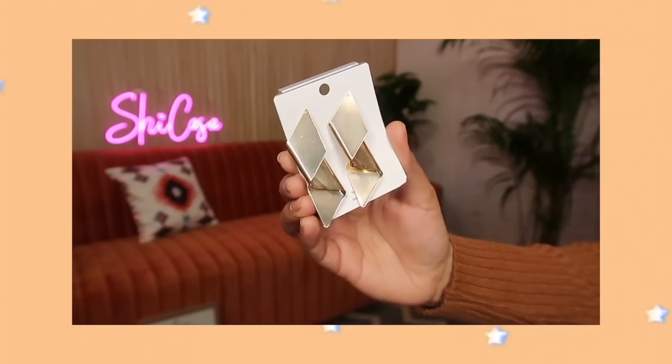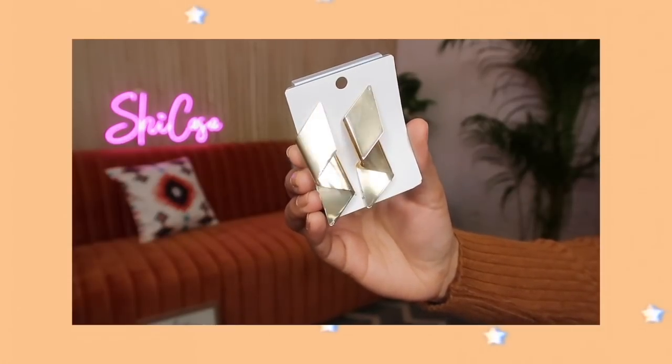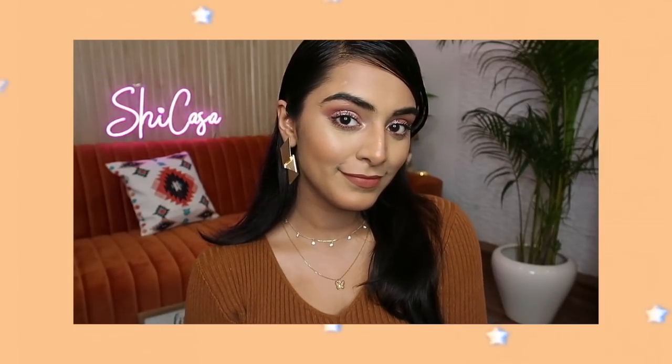Next up, I got these really beautiful statement earrings. They are a very nice geometrical kind of shape. I have a shop in Fish Point in Sarojini Nagar that I have mentioned many times in my past Sarojini Nagar videos — I always go to that shop to check what new collection is there. From there, I bought these earrings for just Rs. 100. I think they just look very classy and stylish, and their quality is very good for Rs. 100. This is definitely so beautiful.